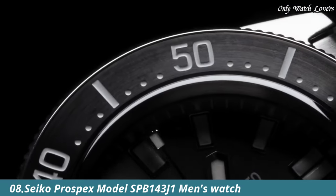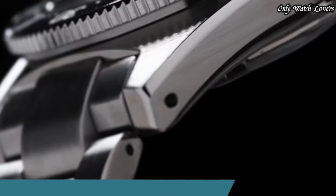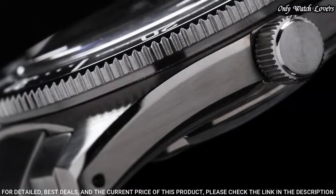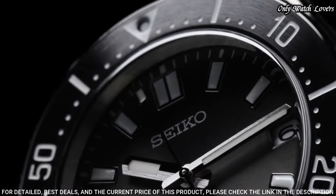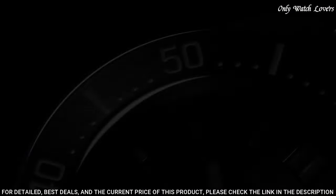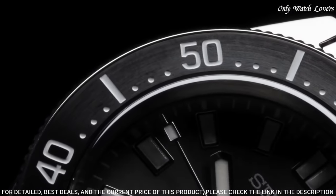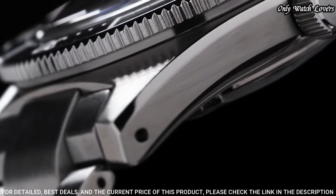Number 8: Seiko Prospex model SPB143J1 Men's Watch. It is equipped with Japanese automatic movement and 6R35 caliber. Stainless steel hard-coating case of round shape. Case dimensions are 40.5mm in diameter and 13.15mm in thickness.